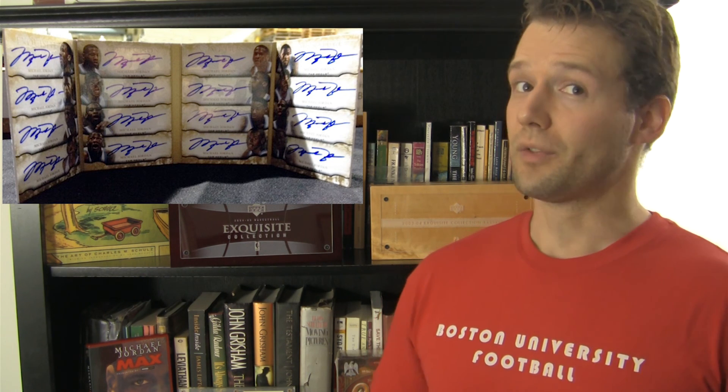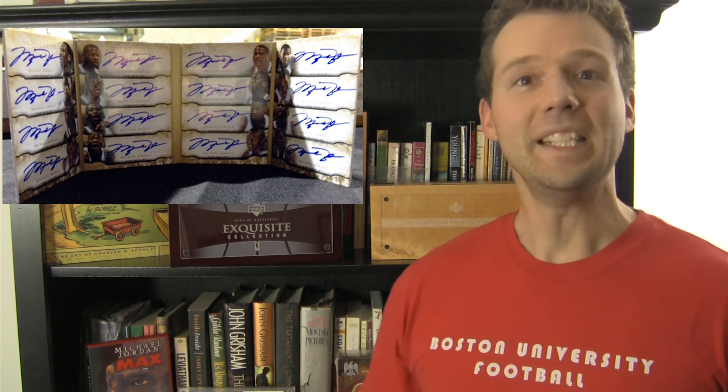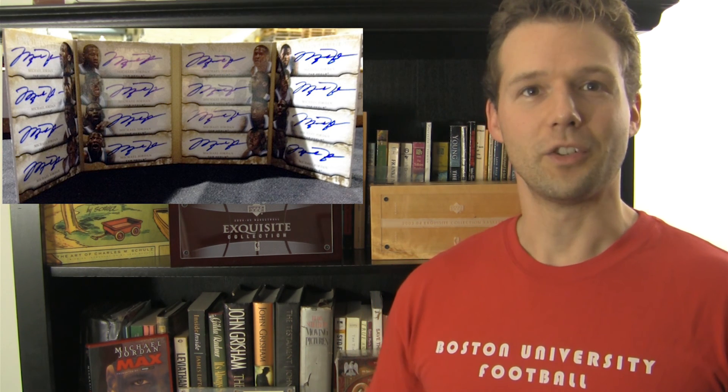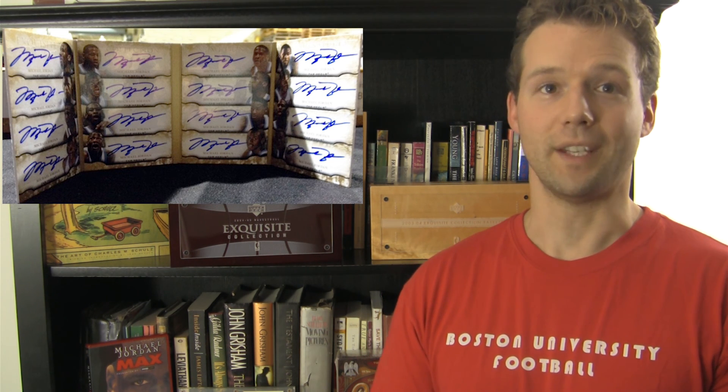Finally, Upper Deck sure knows how to stir the pot with collectors, and they did a great job with this 2012-13 Exquisite booklet autograph card featuring 16 Michael Jordan autographs. That's right, 16 Michael Jordan signatures, one booklet. This one is definitely a conversation piece for any collector looking to show off how Upper Deck burns off their existing Michael Jordan autograph sticker inventory.